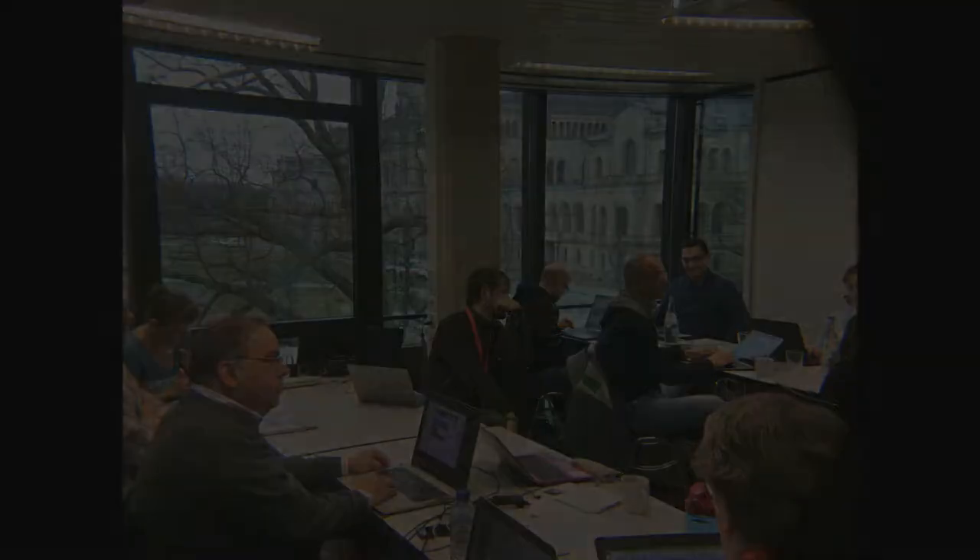I'm Helene Brinken and I'm working at the University of Göttingen for FOSTER. Hello, my name is Lambert Heller. I work here at TIB's Open Science Lab. TIB is a German National Library for Science and Technology.